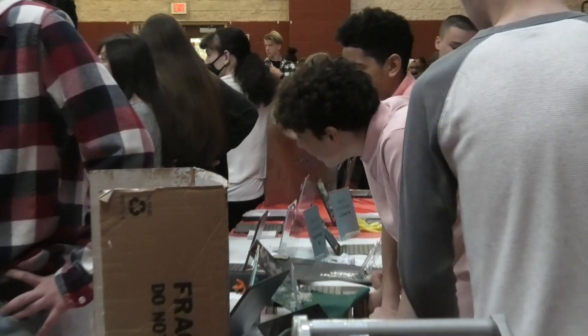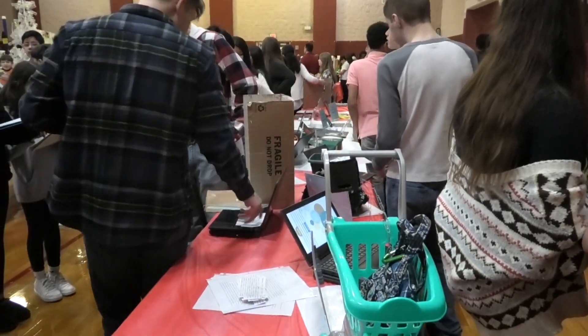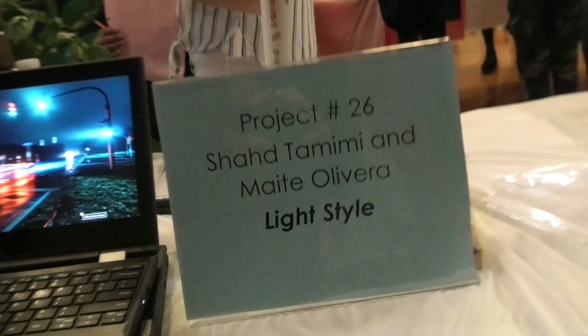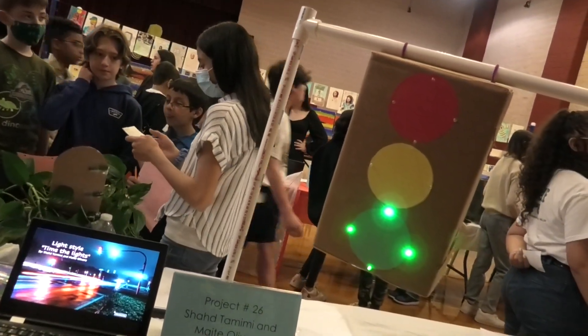We explored the exhibition floor and asked some of the 67 student teams to explain what their devices can do. There were many parameters set by Ms. Leskowitz, the 8th grade science teacher and coordinator of the science fair.